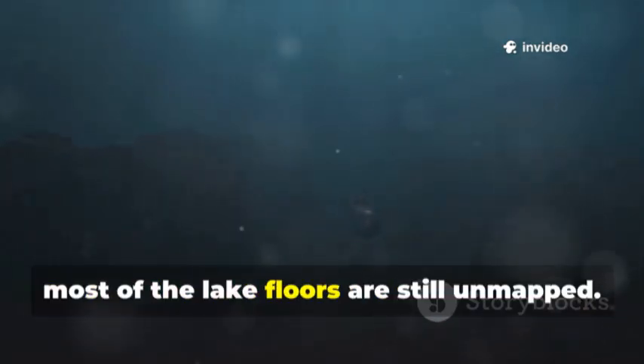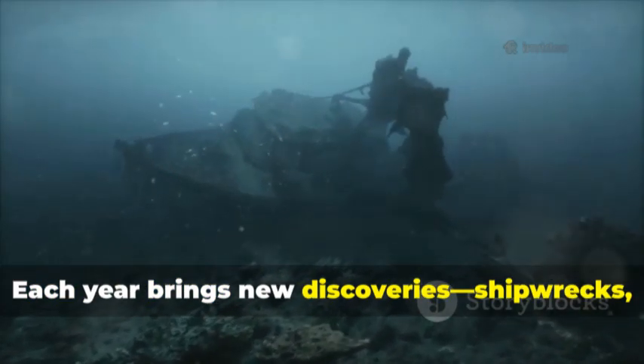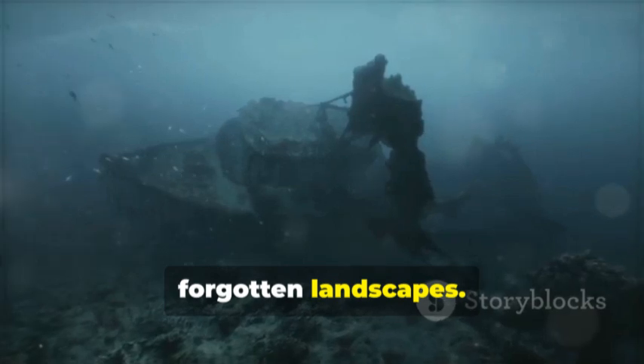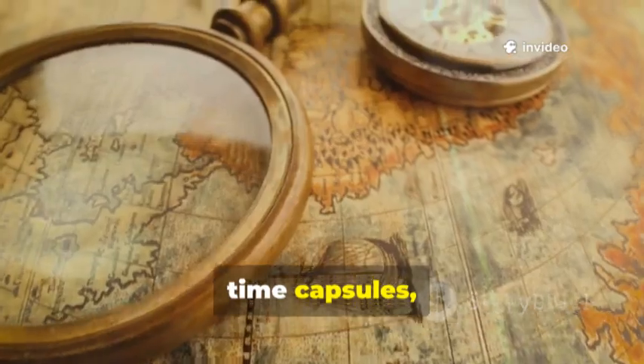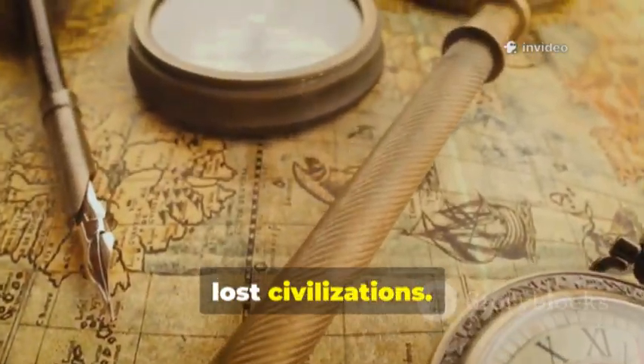Even now, most of the lake floors are still unmapped. Each year brings new discoveries — shipwrecks, fossils, forgotten landscapes. The Great Lakes are more than lakes. They're inland oceans, time capsules, keepers of stories from cosmic impacts to lost civilizations.